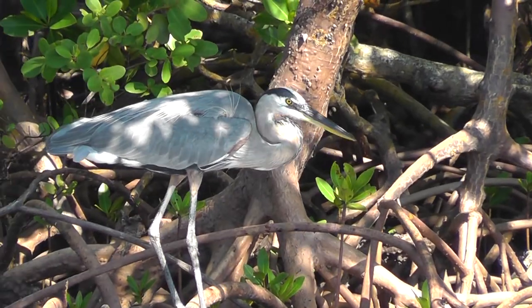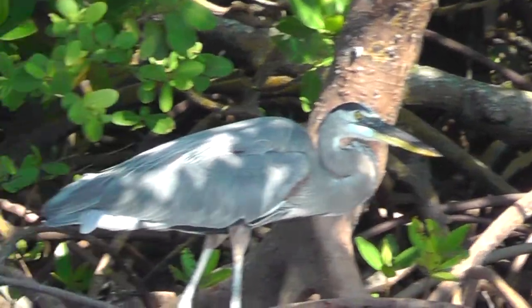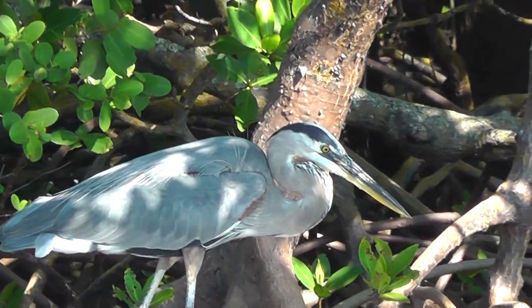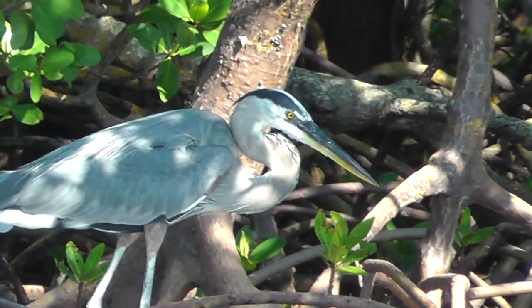Some of these birds move into Florida only to spend the winter, and others migrate to Florida to nest. Not all wading birds present in Florida in the winter are migratory — many are permanent residents that can be seen throughout the whole year.